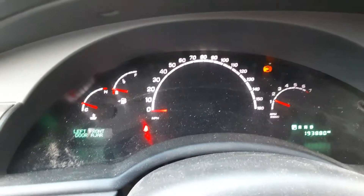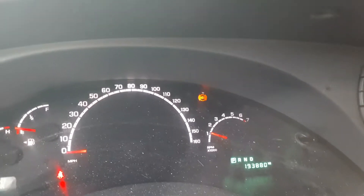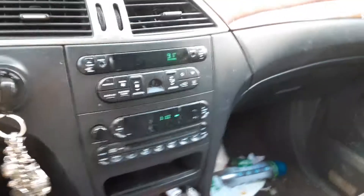It runs pretty good. The ABS light's on — I believe it might be one of those sensors or whatever. I figured I'd do a video on it because, well, why not?